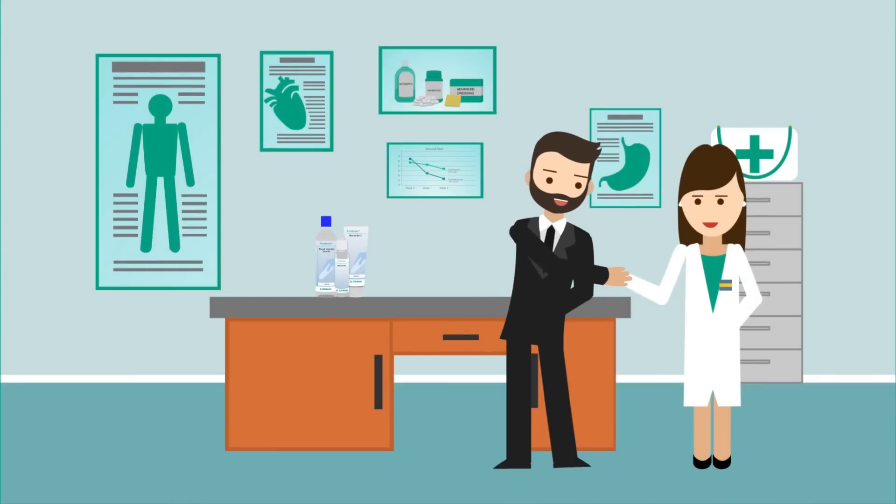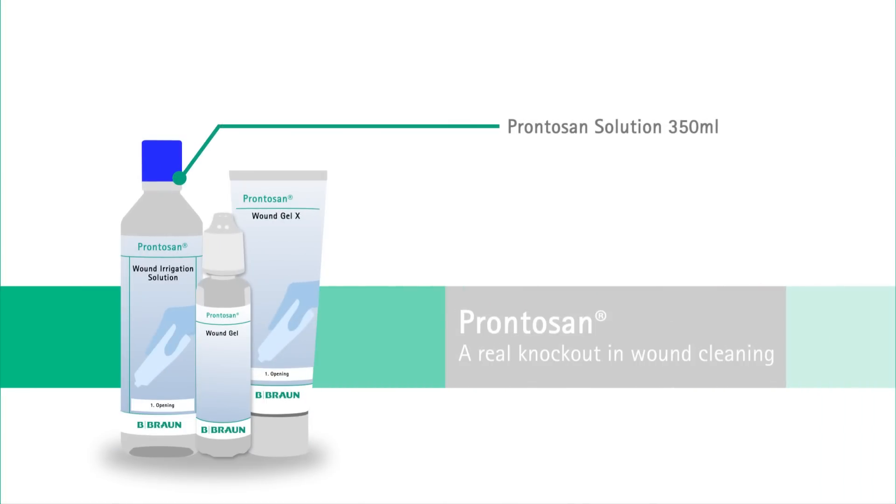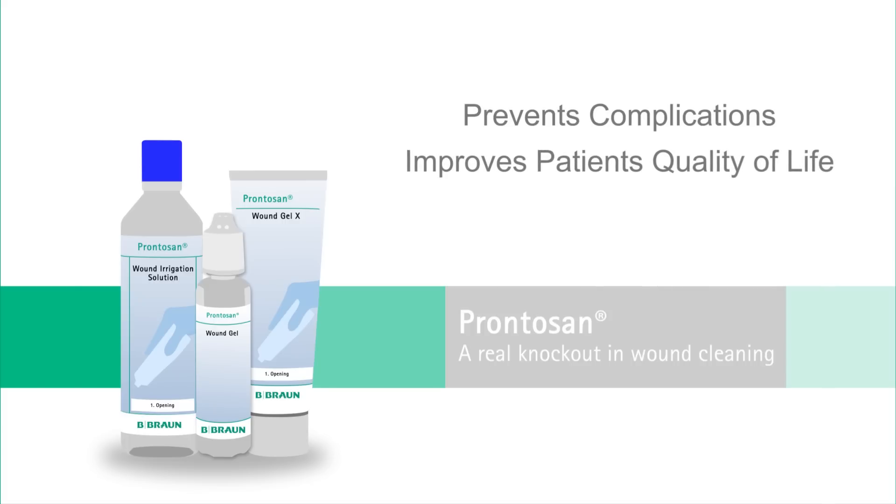Within six weeks, Mr. Smith's foot ulcer healed, using only one bottle of Prontozan solution (350ml) and one bottle of Prontozan wound gel (30ml). Prontozan is a cost-effective wound treatment to remove and prevent biofilm formation, prevent complications, and improve the patient's quality of life.